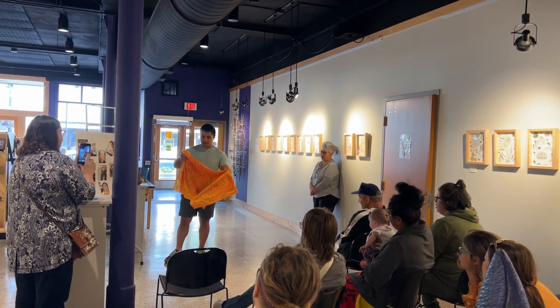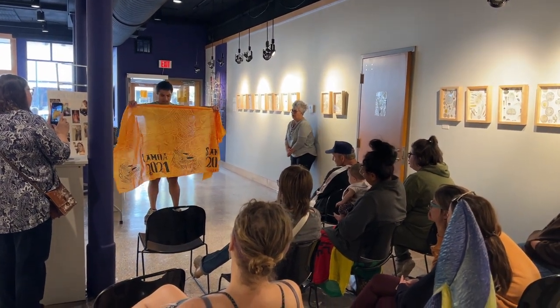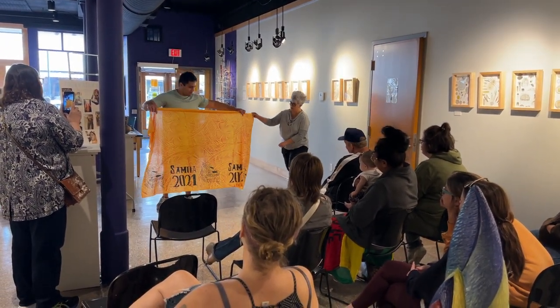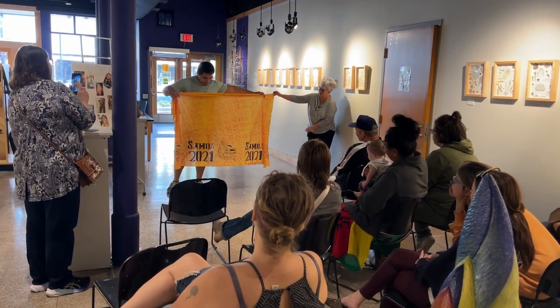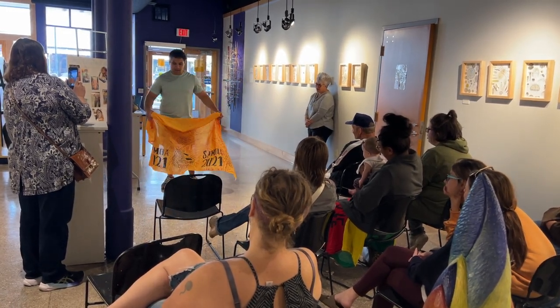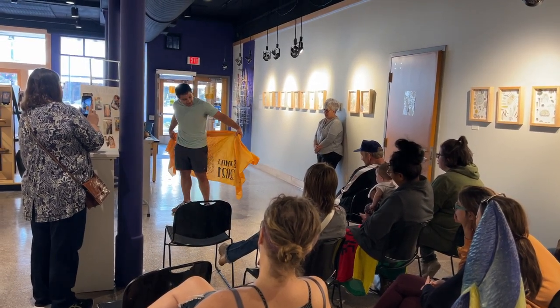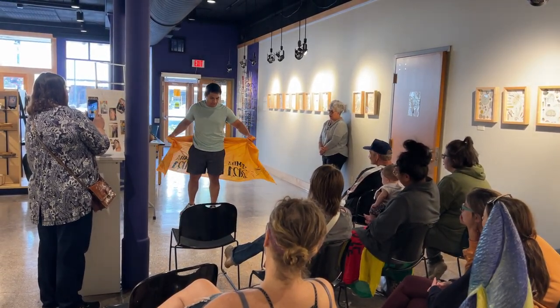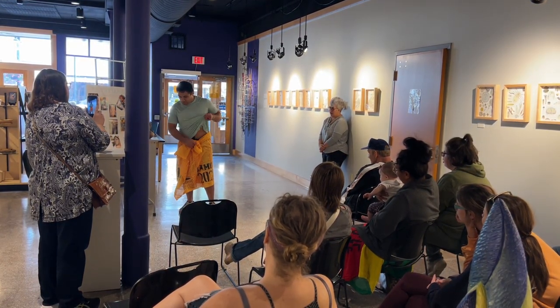This right here is called Ialapalawa in the islands. We primarily — male and females — wear this a lot just because of the 85-degree weather, sunny, hot, and humid all year round. For daily use, we just wrap it around us like this, and females also have different variations of how they tie and wear it.